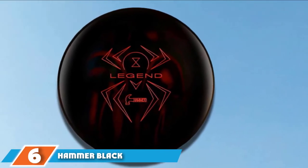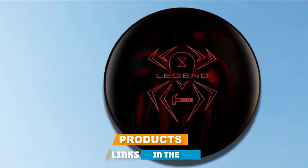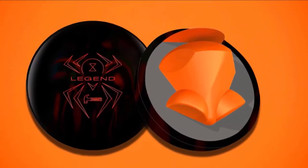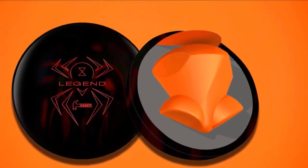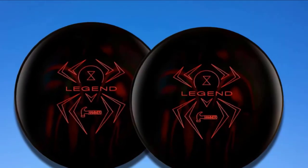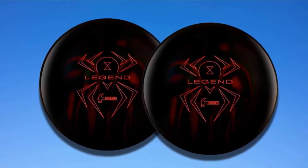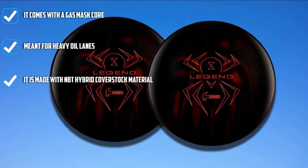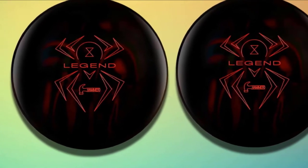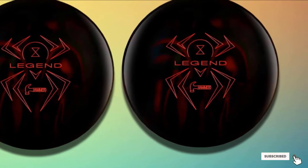The number six position is dominated by the Hammer Black Widow Legend. This ball is designed to tackle heavy oil bowling lanes. It is aggressive with a polished cover, and is equipped with a gas mask core which gives it great movement on the back end. The legendary core features carbon fiber and flex resins, making it one of the toughest balls out there. It makes use of MBT hybrid coverstock and is extremely durable, backed with a three-year warranty. It has a great look with a polished finish and is ideal for both heavy and medium oil lanes.